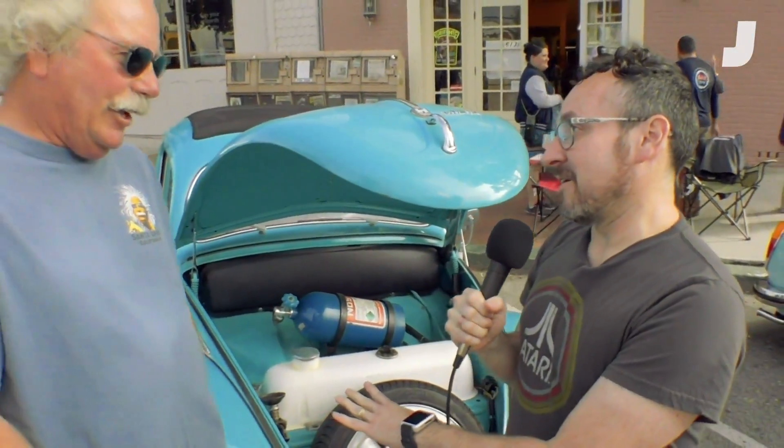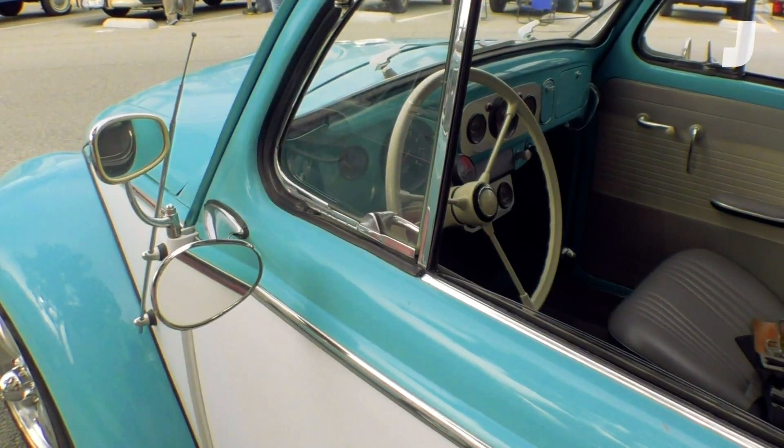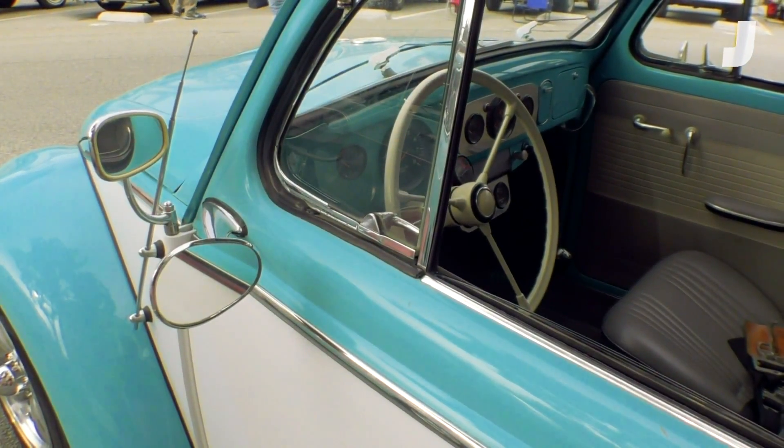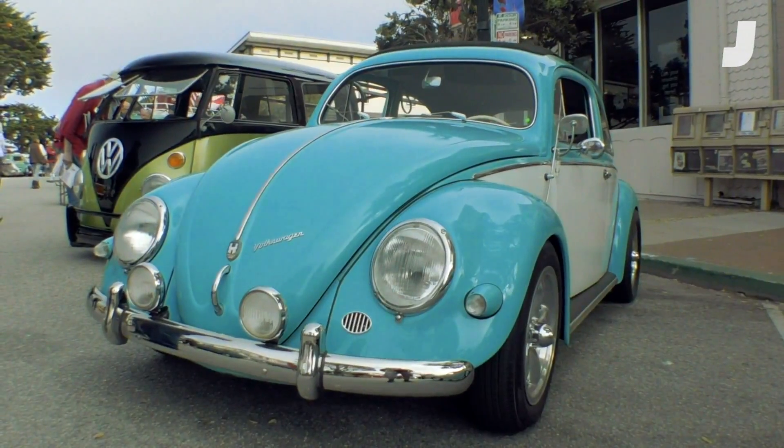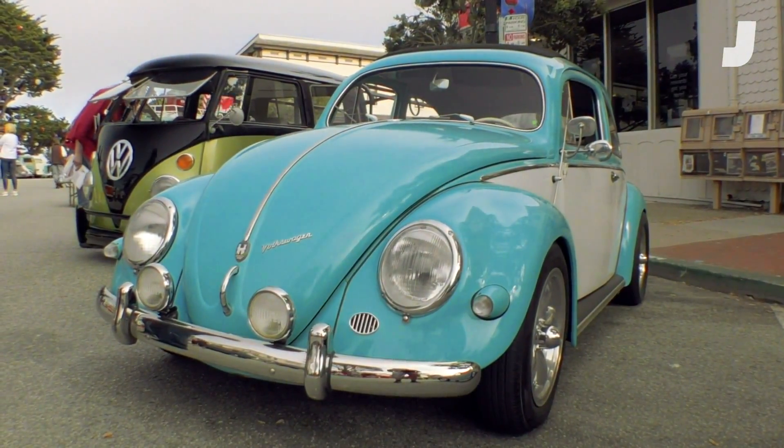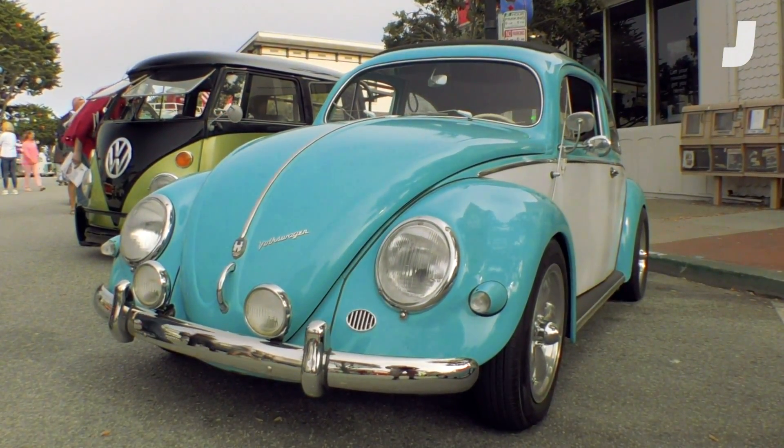You've drag-raced this car, so what does it do on the strip? 12 flat at 124 through the corner. And it's making what kind of power? 280 horsepower at the rear wheels. Okay, that's insane. So let's figure out how the hell you took this '57 Beetle and made it do all of that.